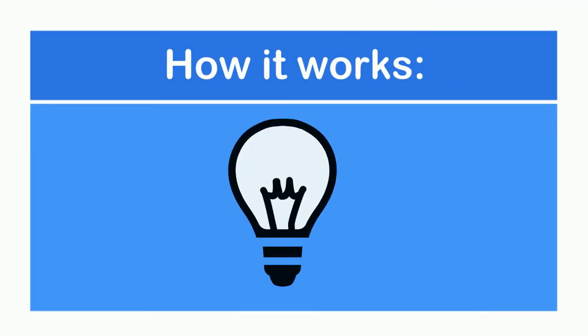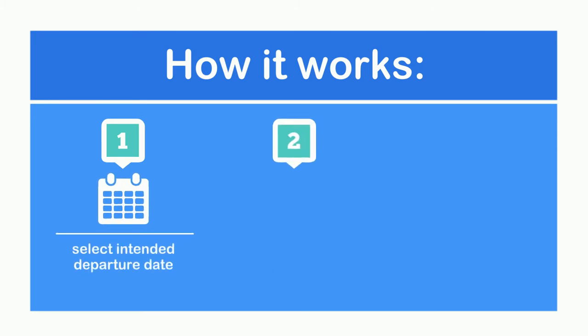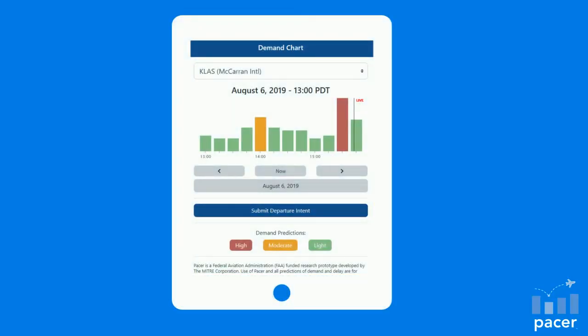How it works: Once in the web app, select your intended departure date, then select the time you're most likely to depart. You'll then be able to view the real-time predicted departure demand based on real flight information. The color-coded demand bars — green for low, yellow for medium, and red for high — will identify the current predicted demand for the time period.